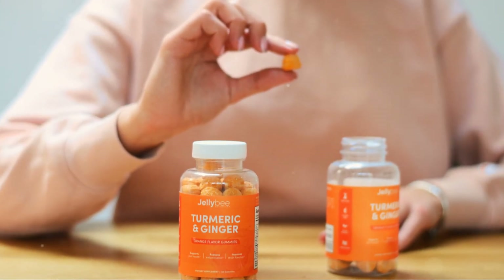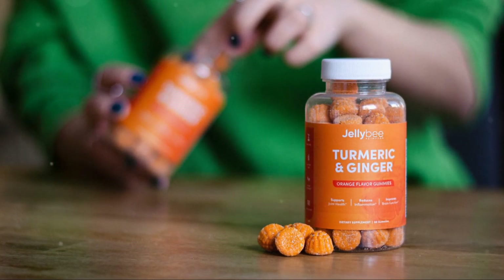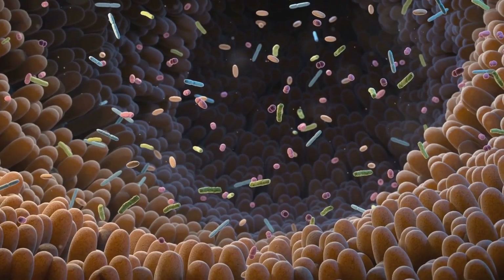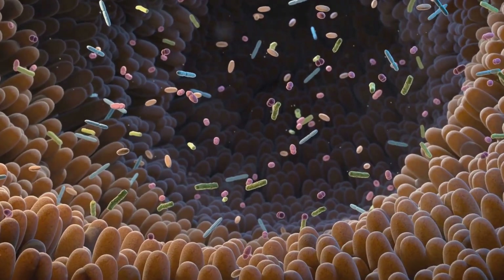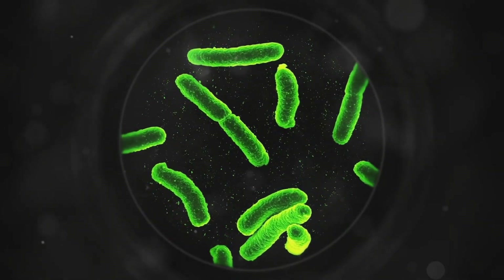Despite its low bioavailability — meaning it's not easily absorbed into the bloodstream — curcumin shows remarkable effects in CKD. This suggests it might be working through additional mechanisms, particularly in the gut. Emerging evidence points to the gut microbiota, the community of microorganisms living in our intestines, as a key player in CKD development.